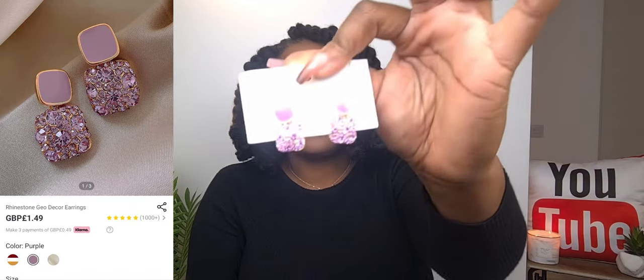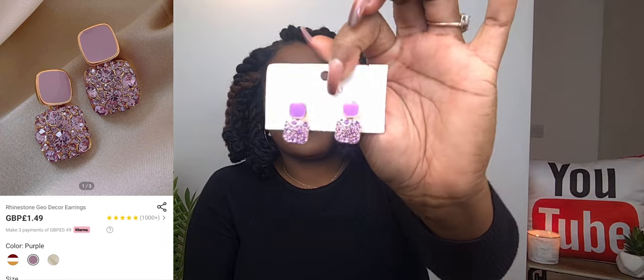Next item is these beautiful purple earrings. I haven't found an outfit to wear them with yet, but I really love this color. I stepped out of my comfort zone instead of just having gold and silver, and I really do love them — no regrets.